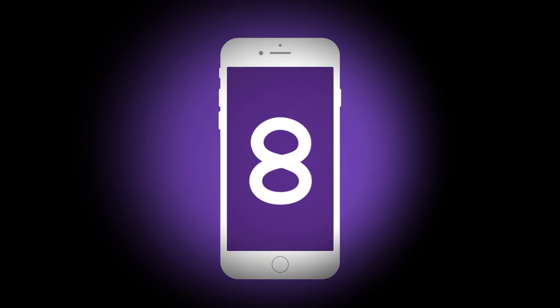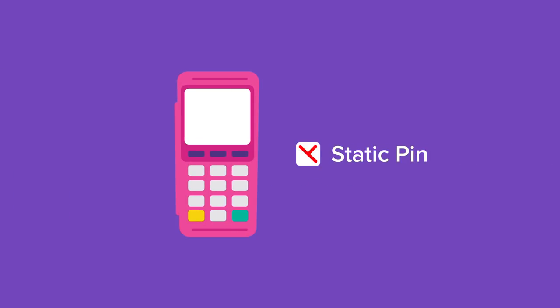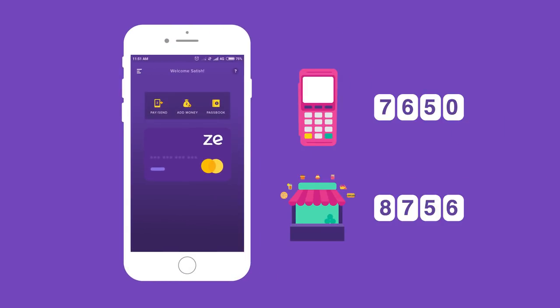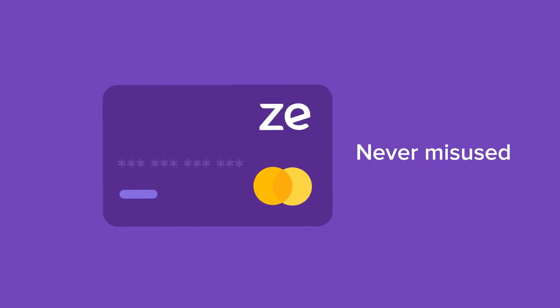Presenting 8 awesome reasons to get the Zeta App. Super Pin: forget about static 4-digit pins. Generate a new one every 2 minutes with the Zeta App. With a new pin generated for each transaction, your card if misplaced can never be misused.